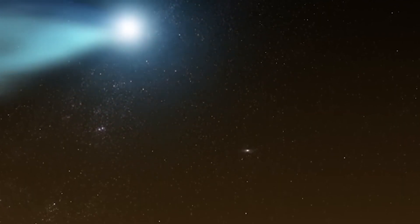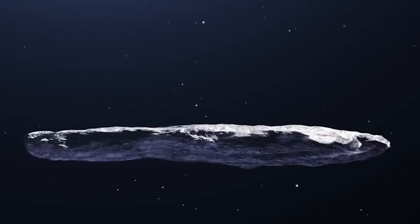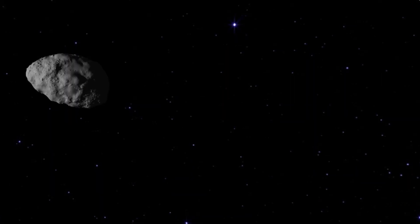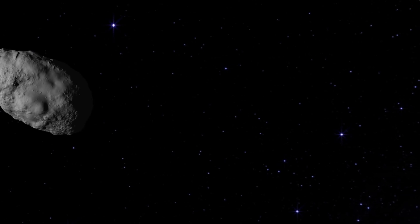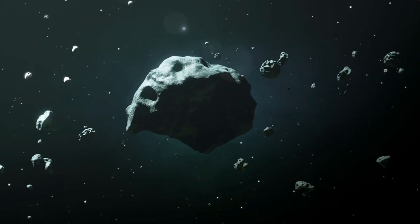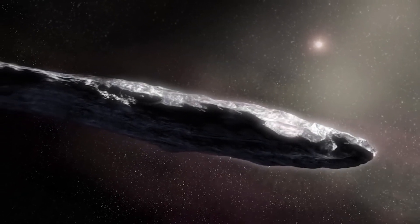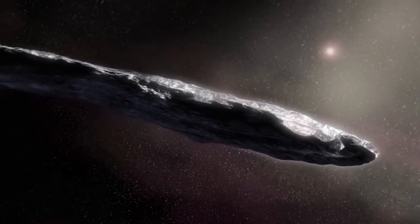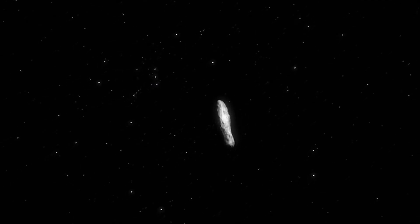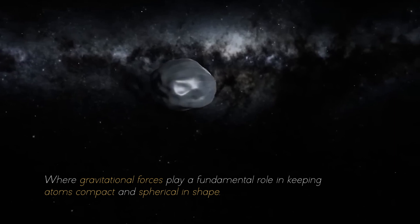This deviation from the norm completely challenged everything we thought we knew about space objects. The strange shape of Oumuamua and its reluctance to adopt a more spherical form sparked a new wave of curiosity among researchers, prompting them to dig deeper and search for answers to this cosmic enigma. The mystery surrounding the properties of Oumuamua continued to challenge our understanding of celestial objects, where gravitational forces play a fundamental role in keeping atoms compact and spherical.